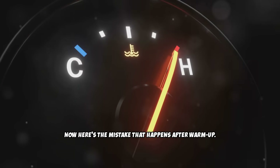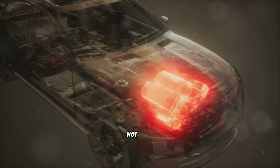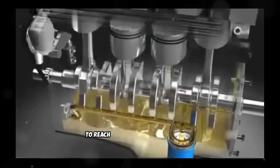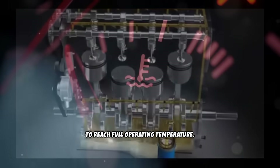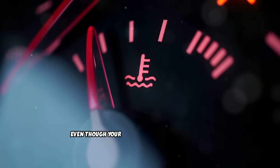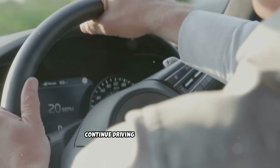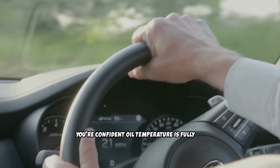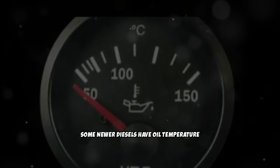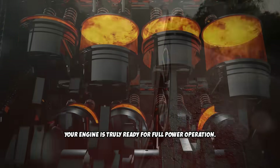Here's the mistake that happens after warm-up. Many diesel owners think once the temperature gauge reaches normal, the engine is fully warmed up — but that's not true. The coolant temperature gauge shows when coolant is warm, but engine oil takes significantly longer to reach full operating temperature. Oil temperature lags behind coolant temperature by 10 to 15 minutes of driving. Continue driving conservatively until you're confident oil temperature is fully up, typically after 15 to 20 minutes of total driving time. Some newer diesels have oil temperature gauges — use this information to determine when your engine is truly ready for full power operation.